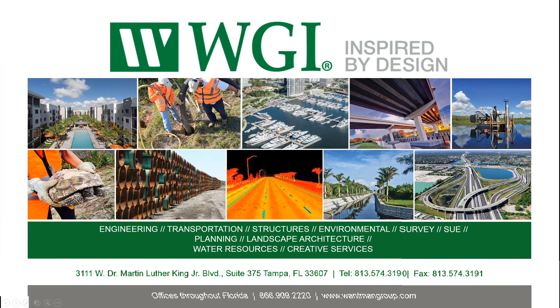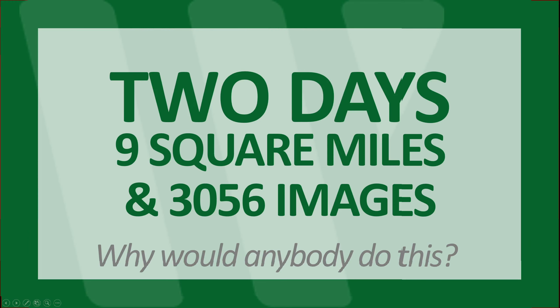Greetings. This is Eric Andelin, Geospatial Program Manager with the Wantman Group. Two days, nine square miles, and 3,056 images.